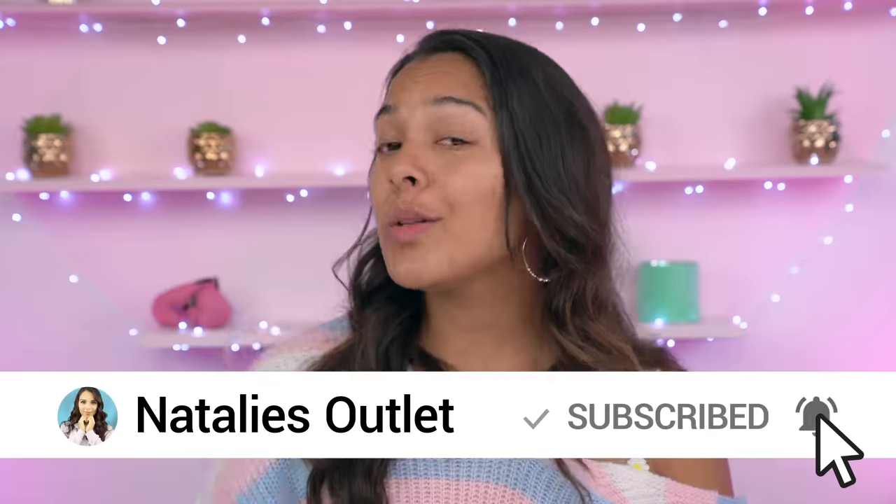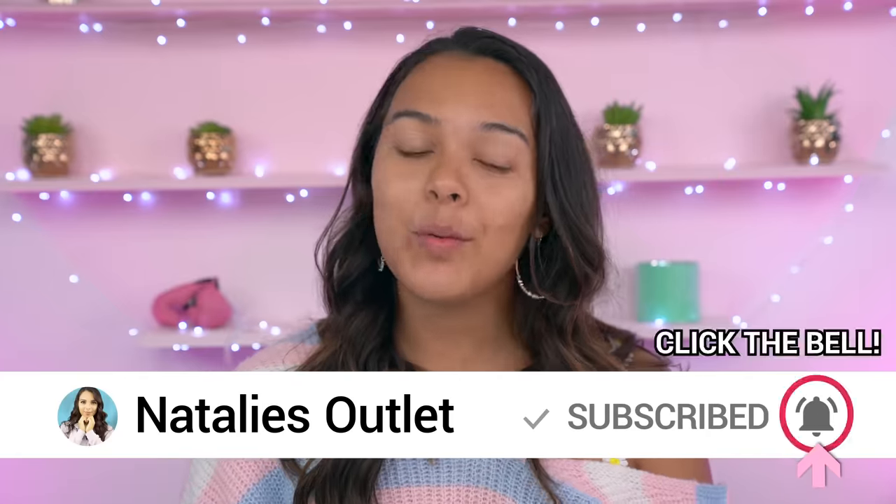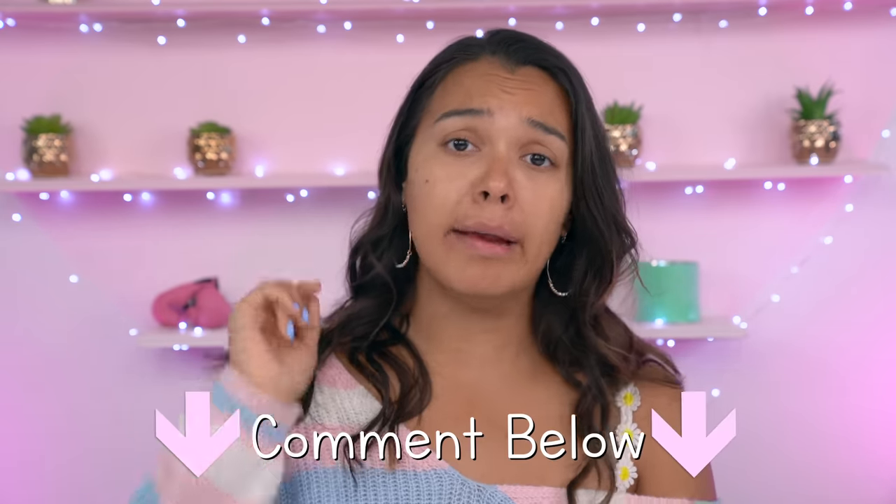Click that little bell icon so you never miss an upload, and make sure you're following me on all my social media outlets — just Natalie's Outlet on Instagram and Twitter. Give it a thumbs up to show your love and support for me risking my face, and last but not least leave a comment down below. All right you guys, you ready to start? Let's get to it.